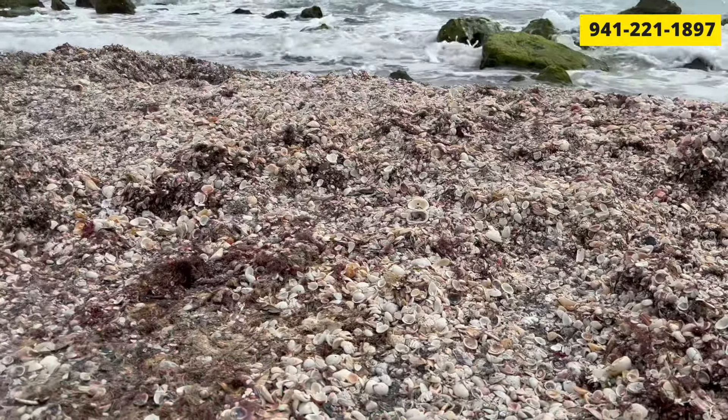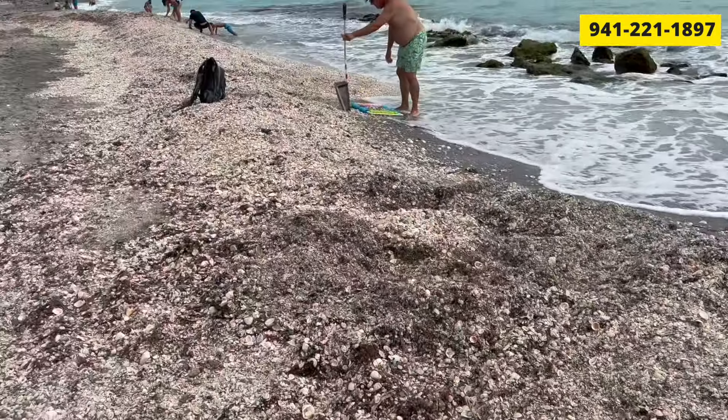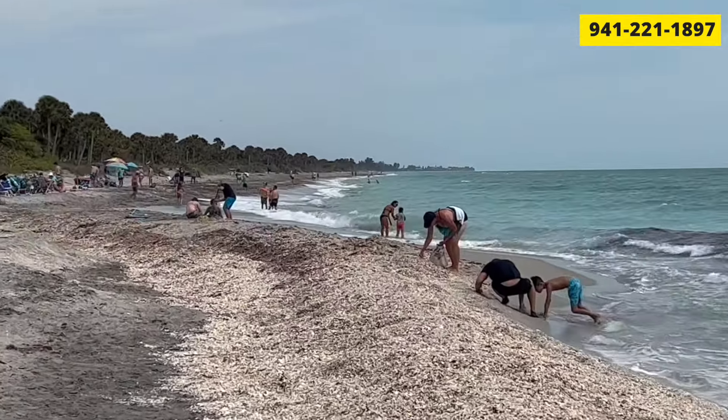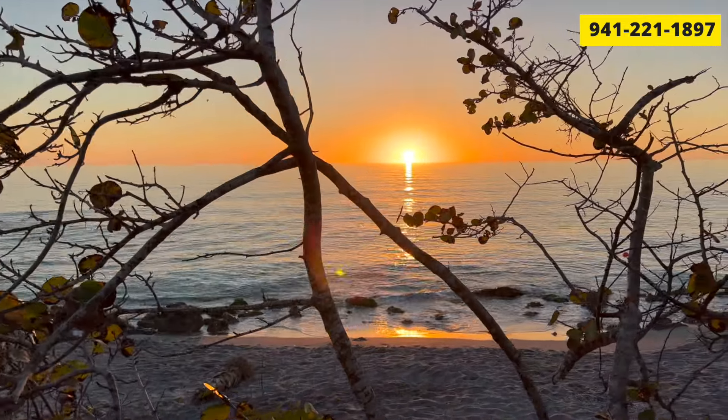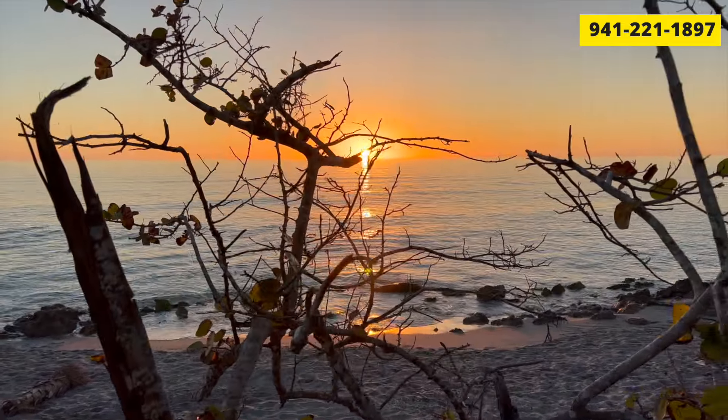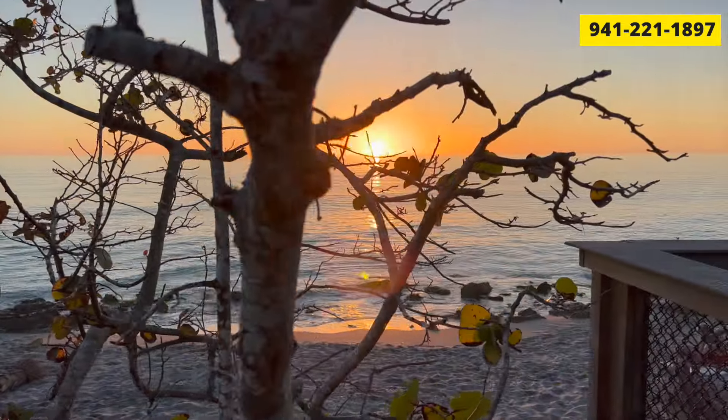The reason it's so popular is because Venice is known as the shark's tooth capital of the world, and Casperson is definitely the beach with the fame for finding them — there are tons of shells and literally a mound of them. Casperson is also very unique because there are big rocks along the shore giving it a natural feel, and driving in is almost like going through a jungle with sand dunes. There's also a little boardwalk along it, which is nice if you don't want to go into the sand.